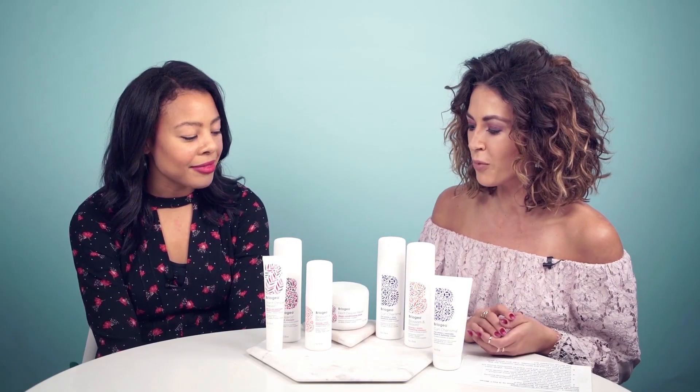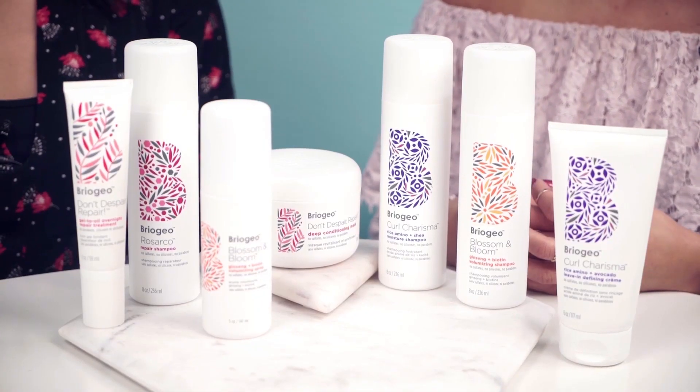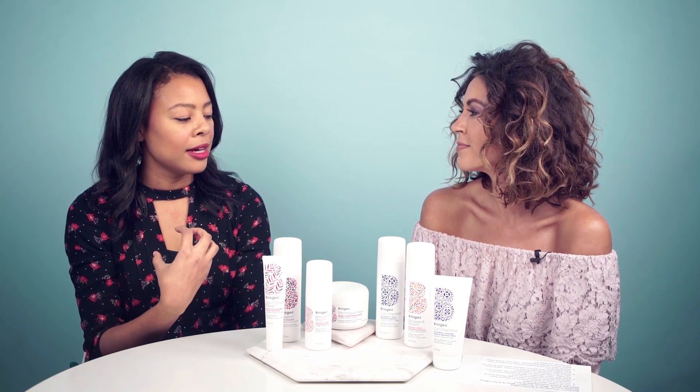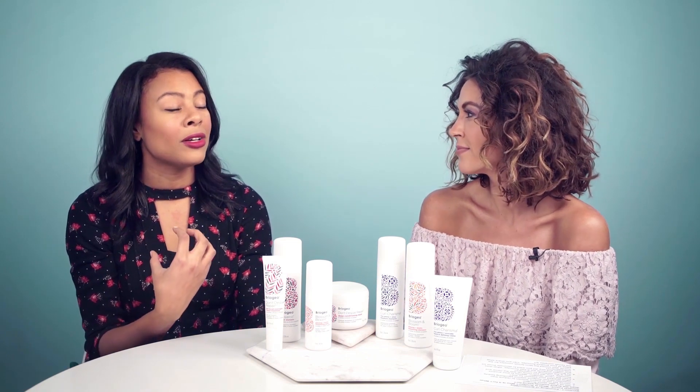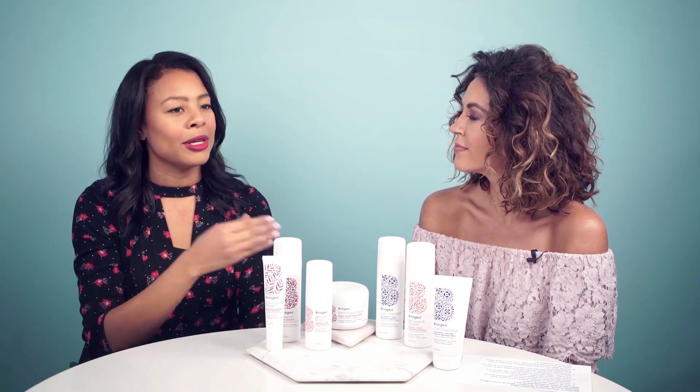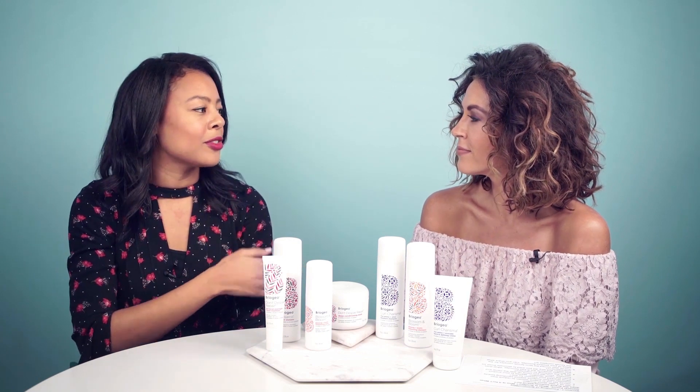How many different lines do you guys have and what types of hair are they for? We have a volumizing line if you have fine or thin hair. We have our Curl Charisma collection for wavy, curly, and coily hair types. Our Rosarco collection for drier or color-treated hair. And then we have our deep repair collection for really deep hydration. We think about hair care from a hair type perspective and not an ethnicity perspective, so it's a very inclusive line. You can also mix and match products — you're not siloed into one line.